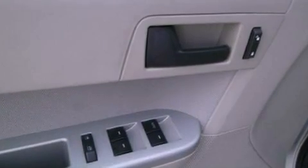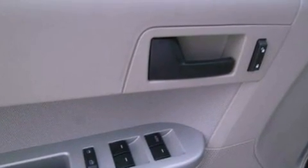The following features are also included: air conditioning, a folding rear seat, cruise control, a leather-wrapped steering wheel, and four-wheel independent suspension.